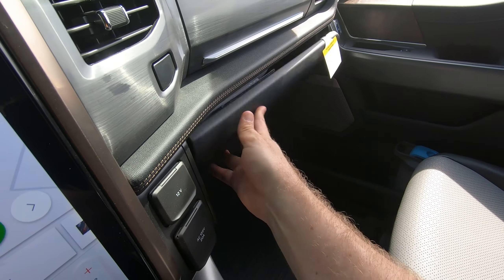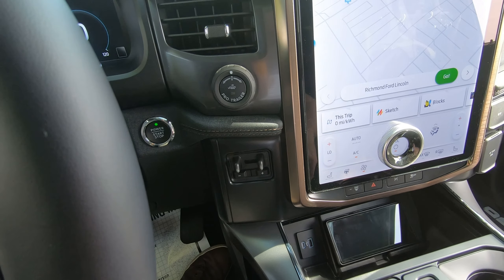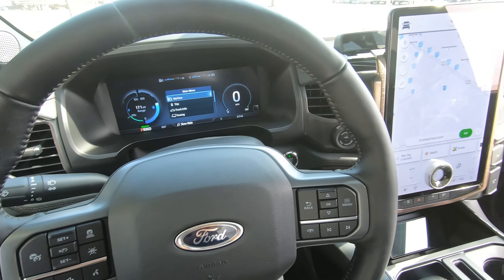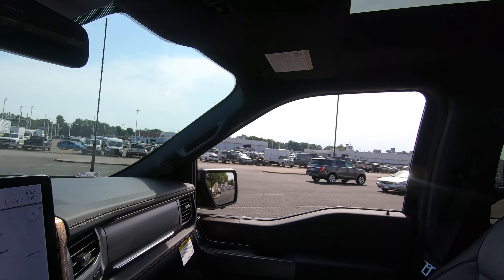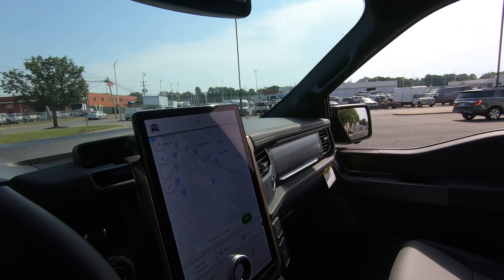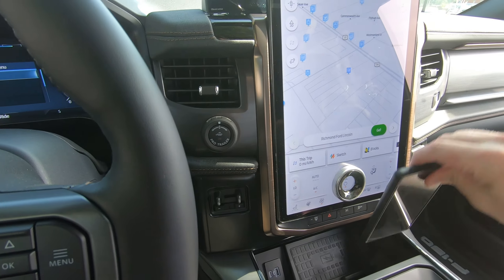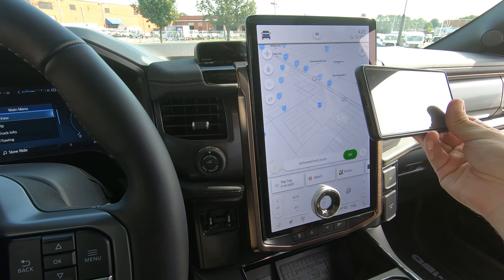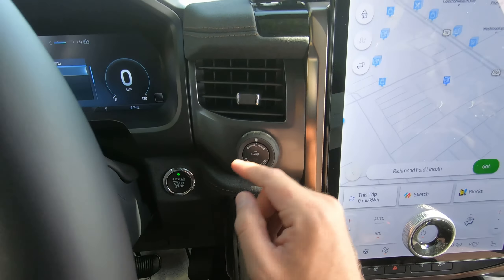You get dual glove boxes, pro trailer backup assist, trailer brake, and of course the beautiful new design steering wheel and your panoramic roof. Speaking of the FordPass app, you can also use your phone as a key — no longer do you have to carry around the fob. Your phone can act as a key, so if you have it on you, you can unlock the doors, get right in, and start the vehicle.